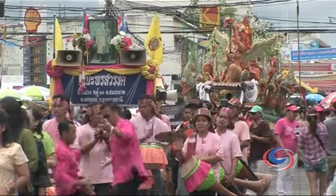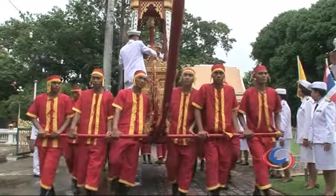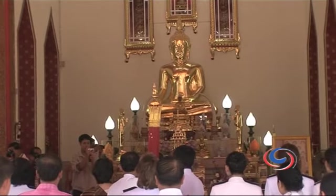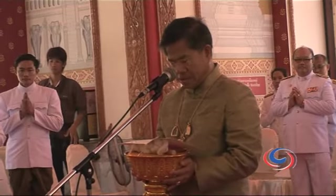While the speakers pump music accompanying each float on the main road, within the walls of Ubon Ratchathani's temple another significant ceremony takes place. The royal Lent candle is being honored and will be placed in the temple's hall.